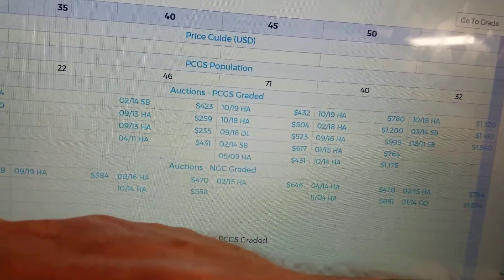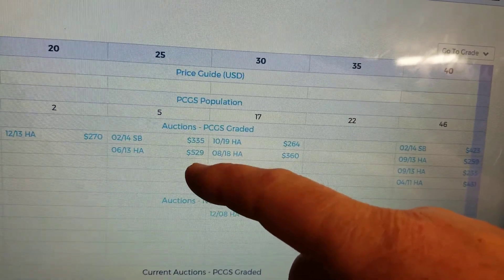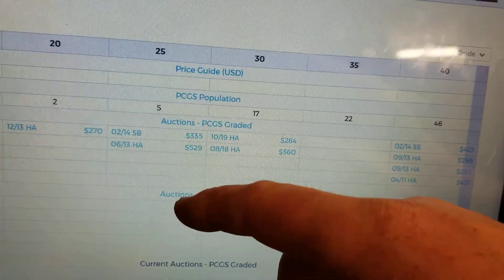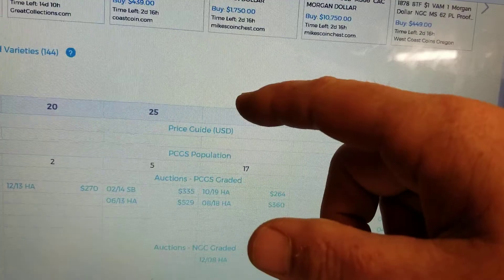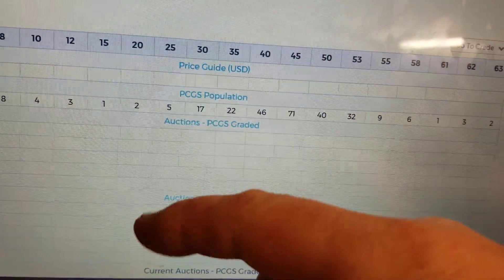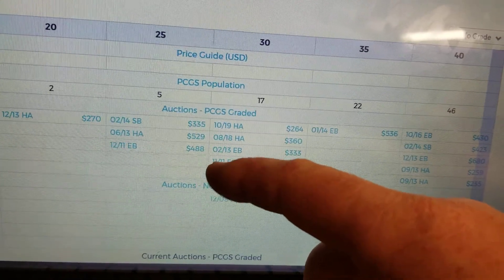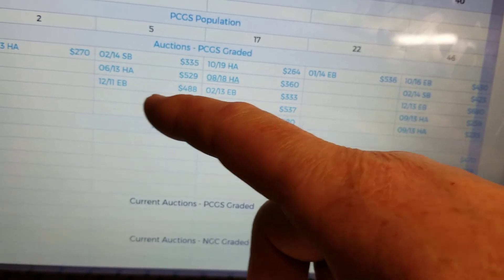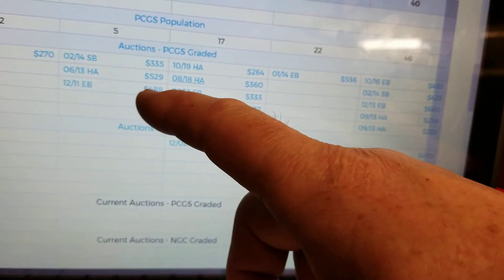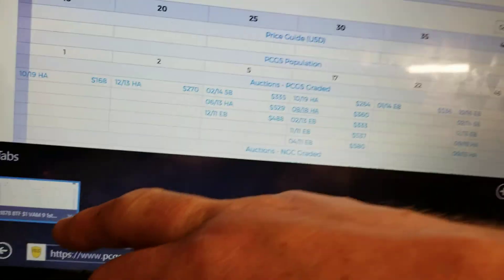I think mine's a VF25. One in a VF25 sold — you know, $300 to $500 depending on who's in the room at auction. Let's see the eBay records — pretty much the same thing. One sold on eBay for $488. That's crazy.